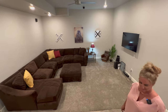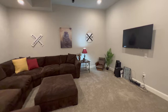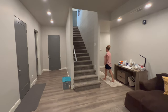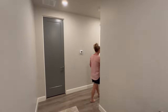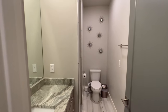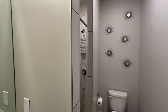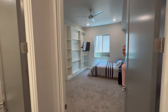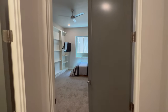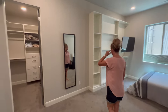Down here we have a second living room that can serve as a theater room, game room, sitting room — great gathering space. Then the fourth bedroom with its own bathroom — shower, toilet, and sink. Importantly, even down here we have 10-foot ceilings with 9-foot doors, so even though we're on a lower level, it does not feel cramped — it feels the same as the upper level. There's also a nice built-in closet in the fourth bedroom.